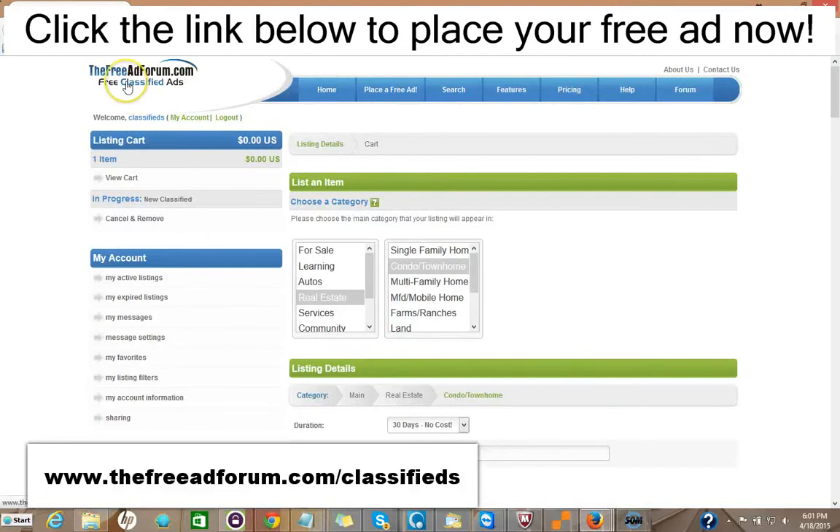I'd like to invite you to come on over to freeadforum.com/classifieds. You can click the link in the description of this video below — it'll take you directly to the real estate section. We'd like to invite you to place your ad for both your real estate listings and also for your real estate brokerage or independent real estate agent business. Thank you very much. We're looking forward to doing business with you. This is Matt from the Free Ad Forum free classified ads.